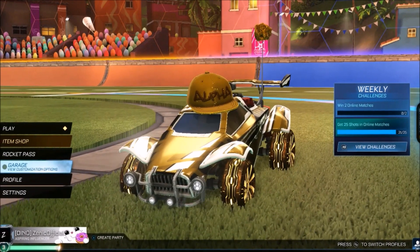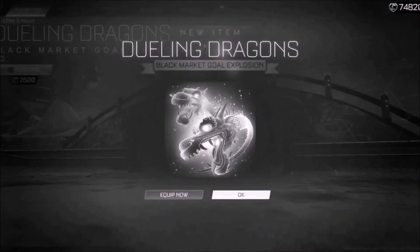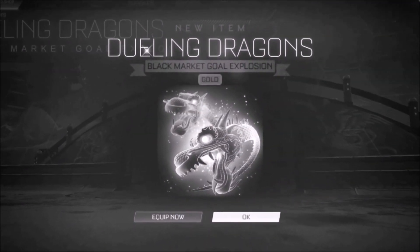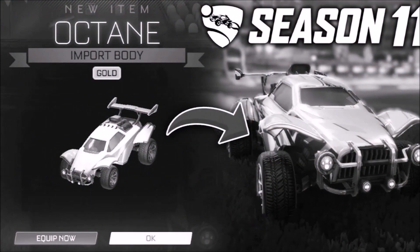Welcome back to the channel. We've got plenty of gold items in the game right now - 21 now. The return of the most popular black market gold exposure, and we actually get an exclusive wheel, which is pretty sick. But we are one step closer, hopefully, to the gold octane.